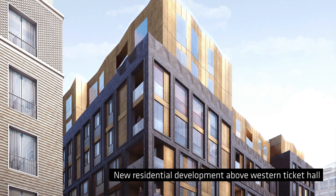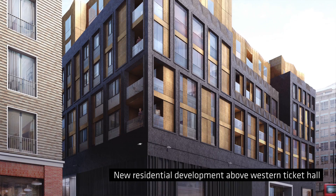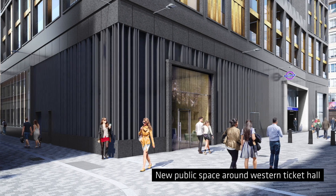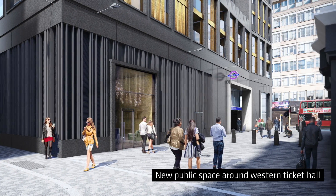What we've created is a new station building which will front onto Oxford Street. There is a new public realm — we've actually pedestrianised part of Dean Street to allow for a piazza forecourt, so it becomes a new meeting point within Soho.